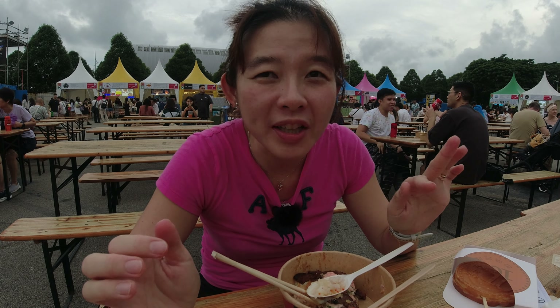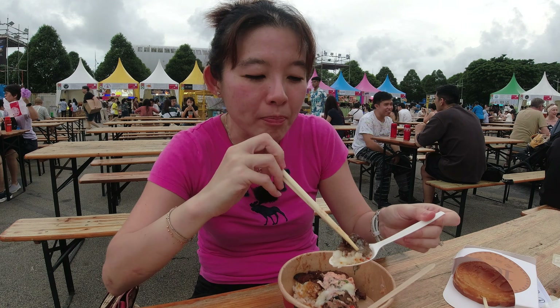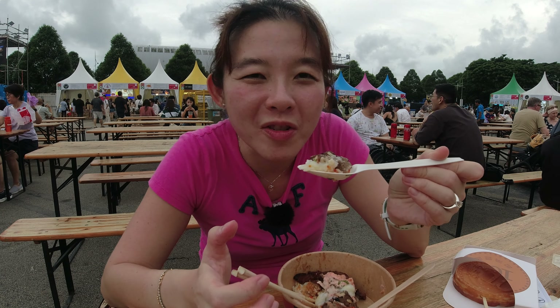Now it's about 6:20pm and the seats are filling up, but there are still a lot of seats available. Probably by 7pm more seats will be filled. So good to come earlier if you want your pick of seats. In the meantime, I'm going to finish up my yummy wagyu beef. Then later I'll try the mozzarella cheese coin, though I think it might be cold already so maybe the cheese pull won't be as good.